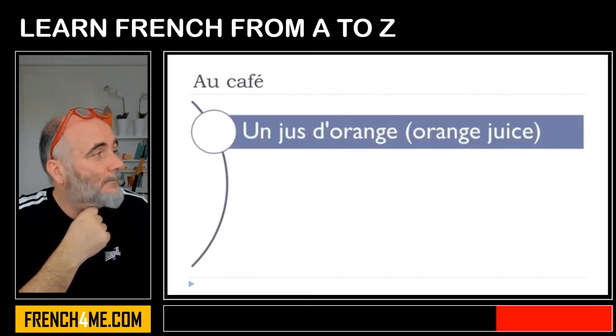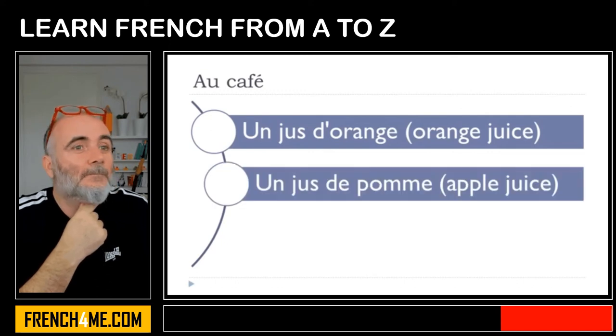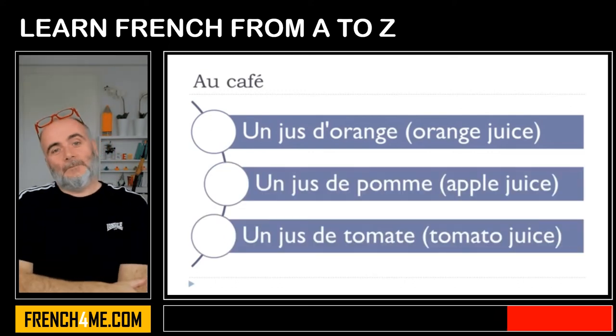Un jus d'orange, un jus de pomme, un jus de tomate.